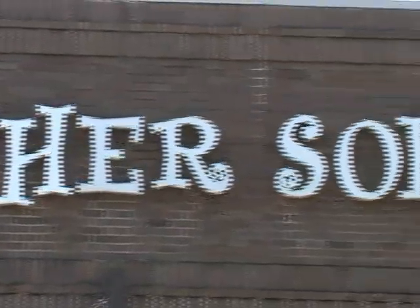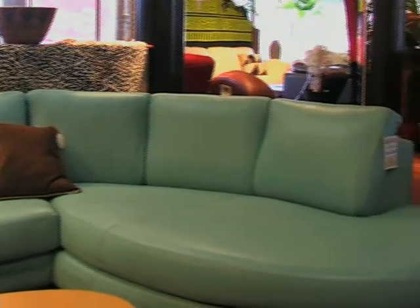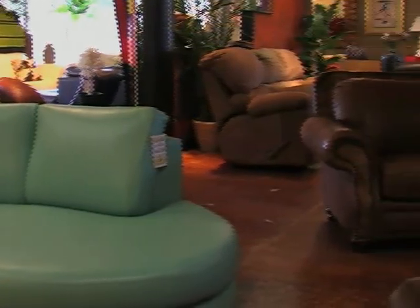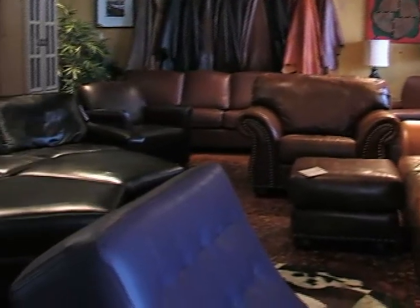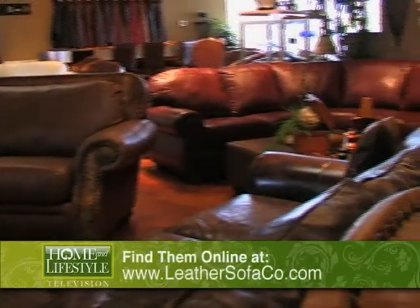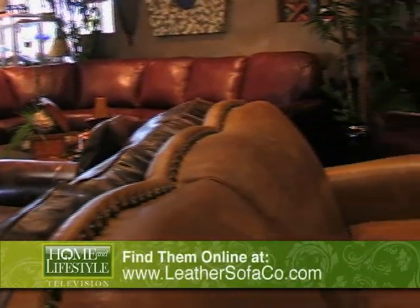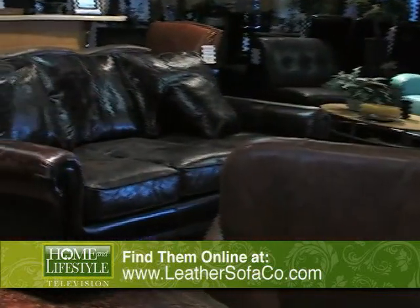Sometimes nothing feels better than buttery leather. The Leather Sofa Company factory has over 14 years of experience designing and manufacturing quality leather furniture in the Dallas area. Using only the finest Italian and European hides, you can feel the difference that makes their quality the best in the industry. Your experience will truly be one-of-a-kind as each of their highly trained leather specialists help you choose or create that perfect piece of furniture for your lifestyle.